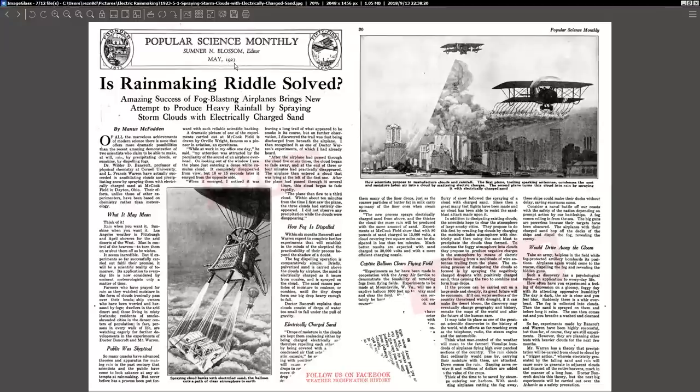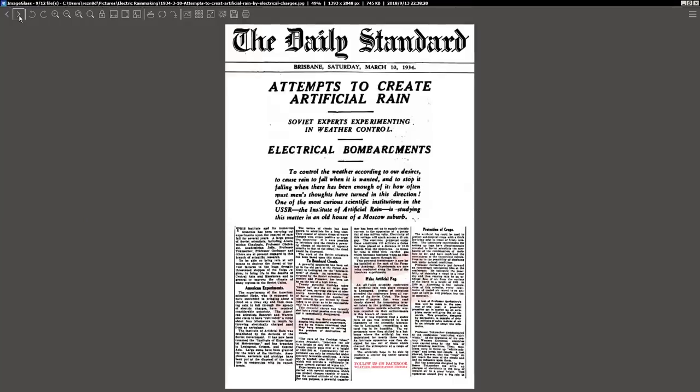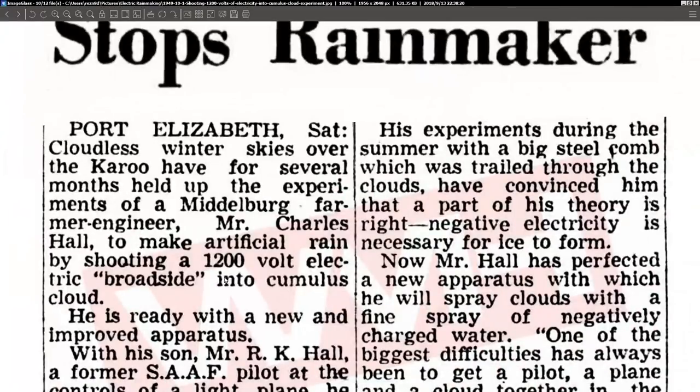As you can see, this is May 1923: 'Rainmaking Riddles Solved — attempt to produce heavy rainfall by spring storm clouds with electrically charged sand.' Popular Science rainmaking tower uses electric ground wave and positive waves of the upper strata to control the weather. Attempts to create artificial rain, Soviet experiments in weather control with electrical bombardments. This one talks about shooting 1,200-volt electrical broadsides into cumulus clouds to steer the weather — from 1949.